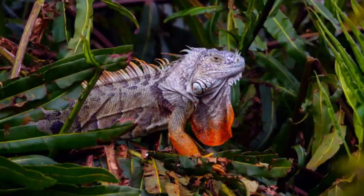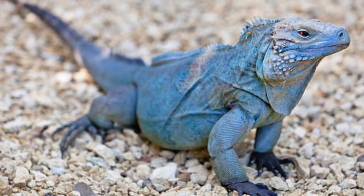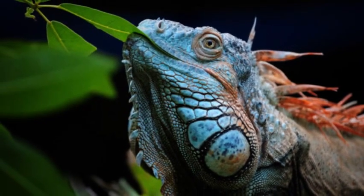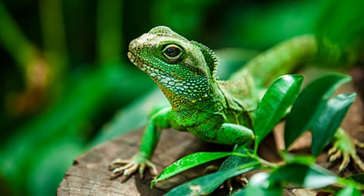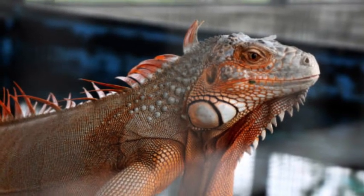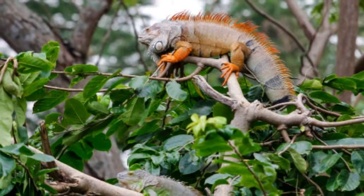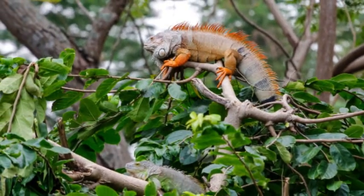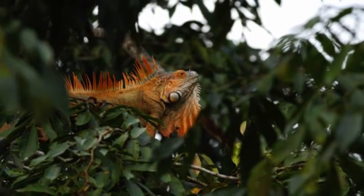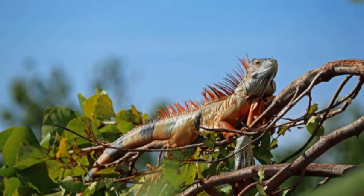Behavior and Social Structure. Iguanas are generally solitary creatures, though they may congregate in certain areas with abundant food and suitable basking spots. They are diurnal, meaning they are active during the day, and spend much of their time basking in the sun to regulate their body temperature. As ectothermic reptiles, iguanas rely on external heat sources to regulate their body temperature, and are excellent climbers often seen perched on branches or rocks to soak up the warmth of the sun.